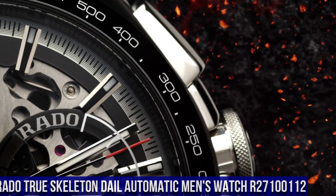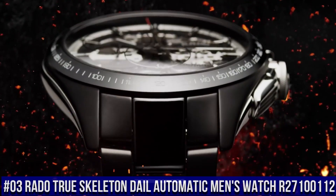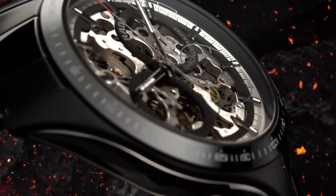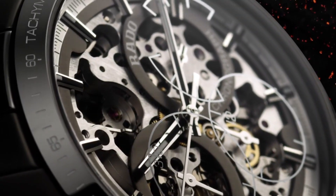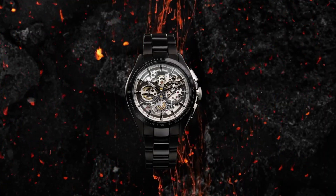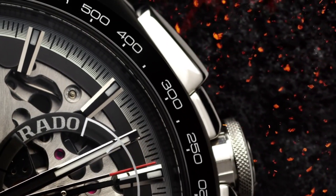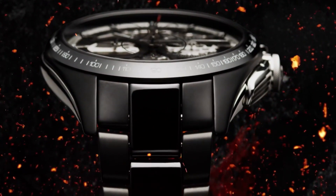Number 3: Rado True Skeleton Dial Automatic Men's Watch R27100112. Dial window material: scratch-resistant sapphire. Display type: analog. Hidden clasp. Case diameter: 40mm, case thickness: 10.4mm. Band width: 20mm, band color: black. Dial color: black. Item weight: 4.23 ounces. Movement: automatic. Water-resistant depth: 50m.